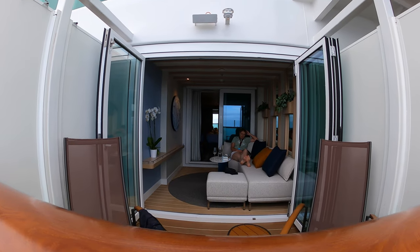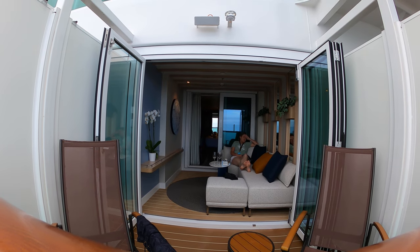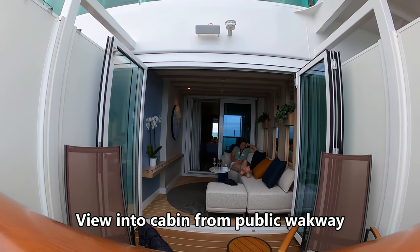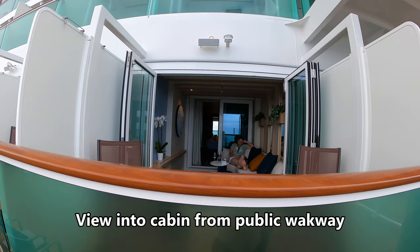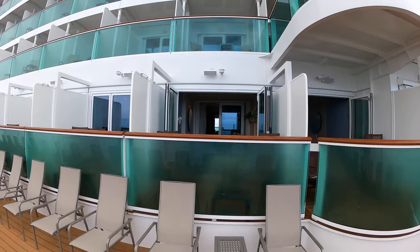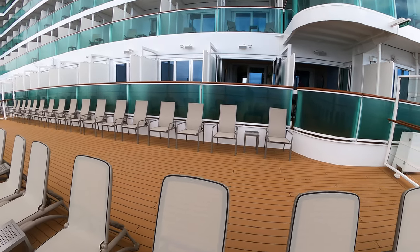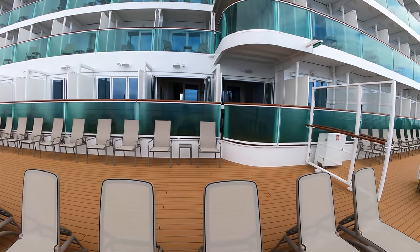Our neighbor is peeking into the cabin — lucky you've got your pants on! What do you think of your cabin? It's a bit odd, deck 8. If you're a bit shy, everyone can see in.